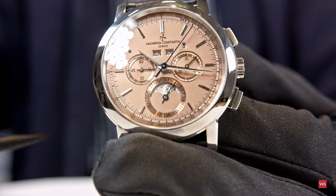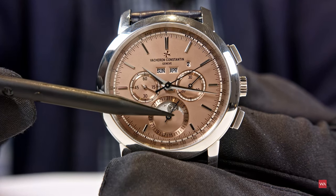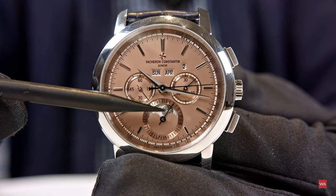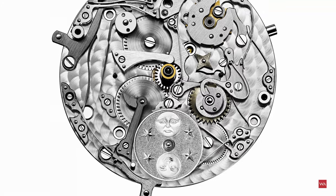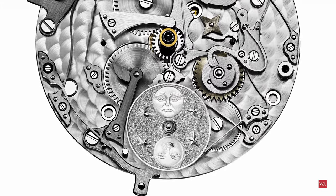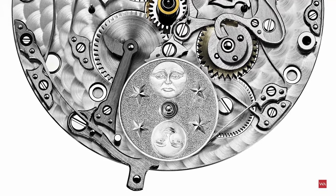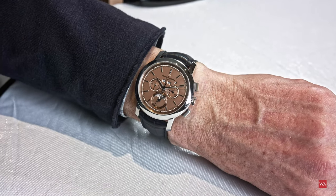The moon phase disc is also made of platinum and has been engraved with faces which are not the same. One face is smiling and the other face on the disc is melancholic — a wink referencing table clocks of the 19th century.